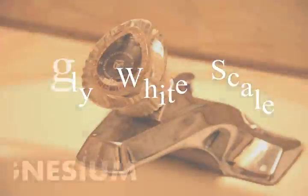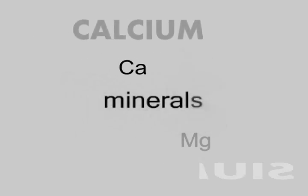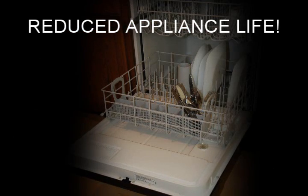If you have ugly scale and white spots on your faucets, shower heads or pots and pans, then you may have hard water with excessive dissolved minerals like calcium and magnesium. This can clog your pipes and reduce the life of water heaters and appliances.